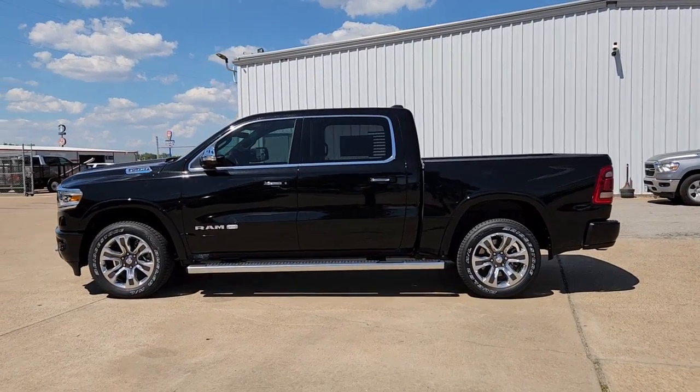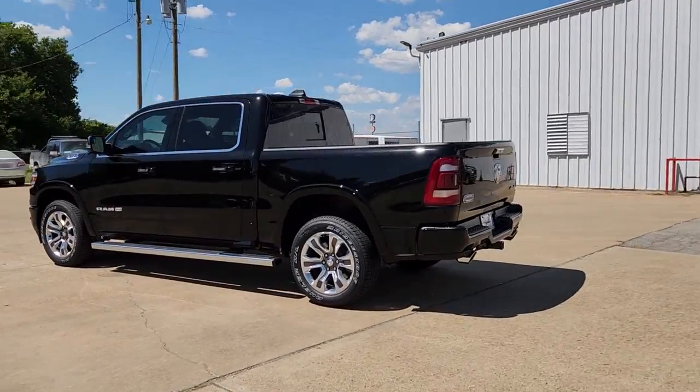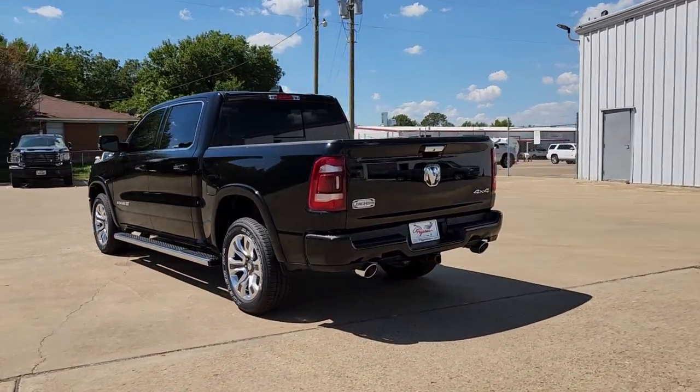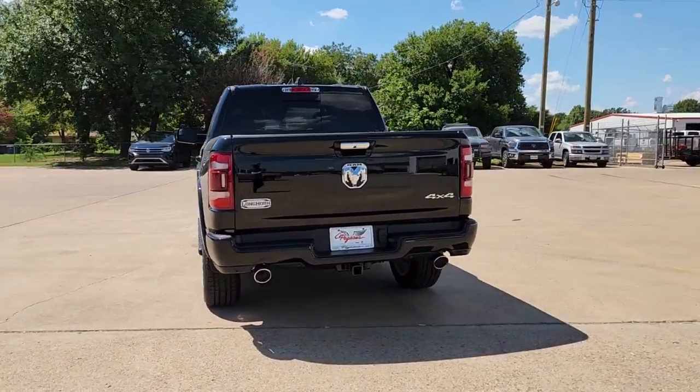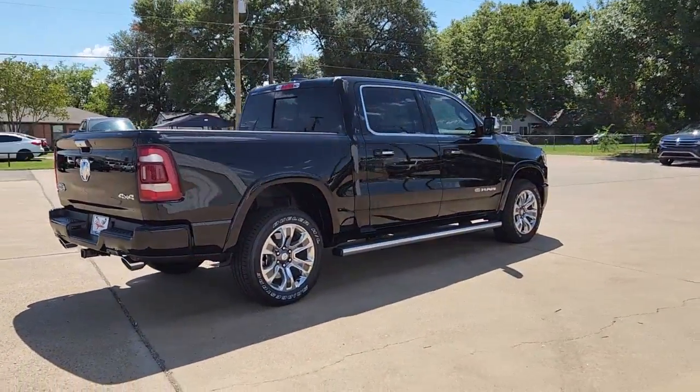Get into the 2022 Ram 1500. The Ram 1500 delivers gritty towing capability, passenger-focused comfort and safety features, and surprising fuel efficiency. The following are some of this vehicle's highlighted options.